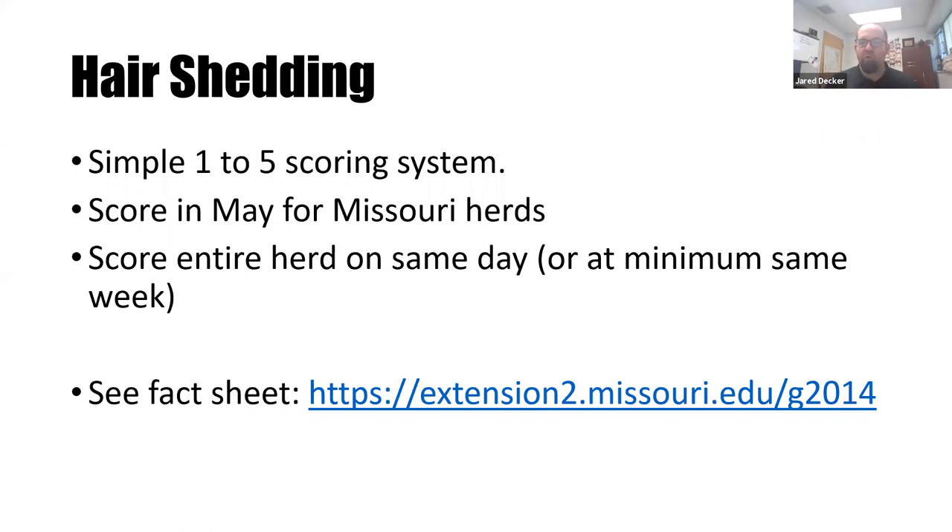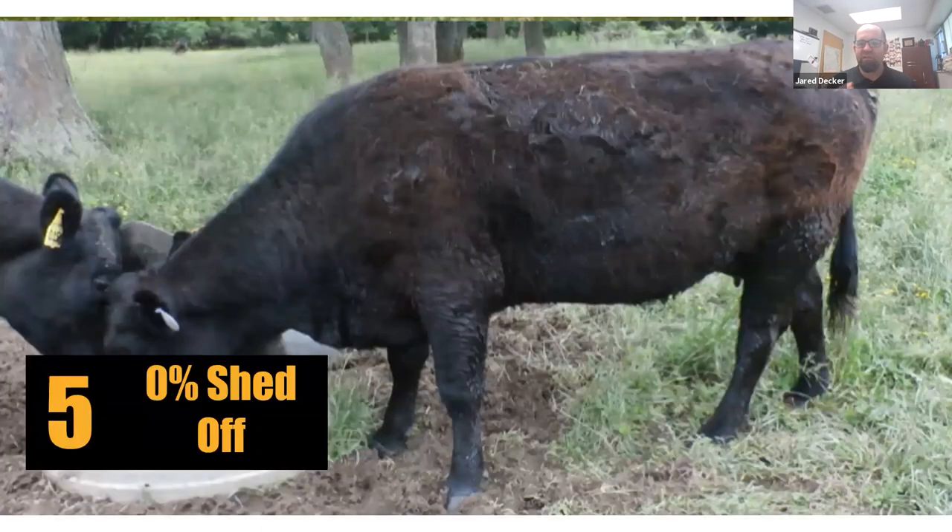To learn more about hair shedding, you can check out the fact sheet on the extension website — the link is provided. Here's a picture of a hair shedding score five cow. She has dead winter hair over her entire body — on her head, her neck, and her entire body. She hasn't shed off any hair yet. Seeing these types of cows is relatively rare.